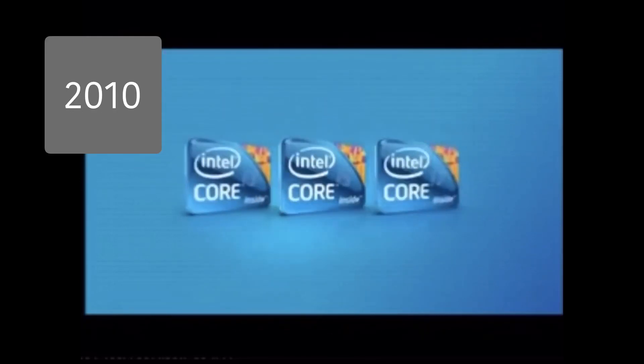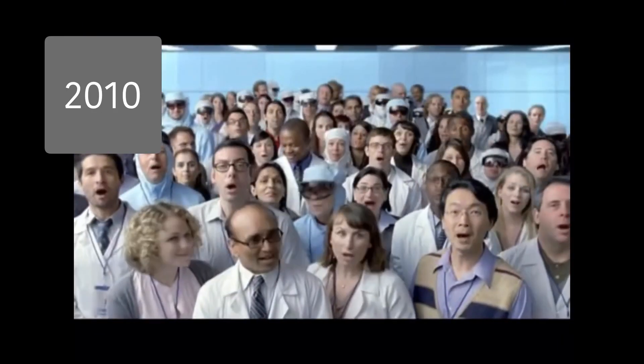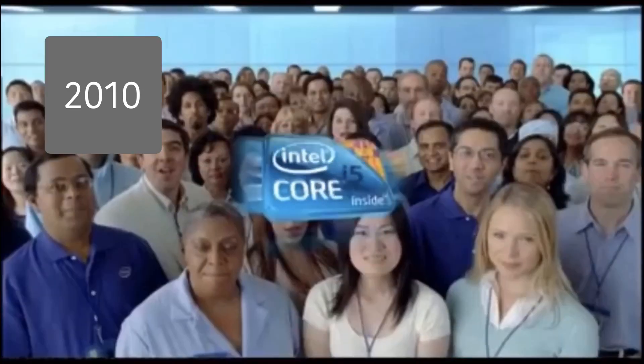Introducing the all-new 2010 Intel Core processors. We are Intel, sponsors of tomorrow. Introducing the all-new 2010 Intel Core processors.